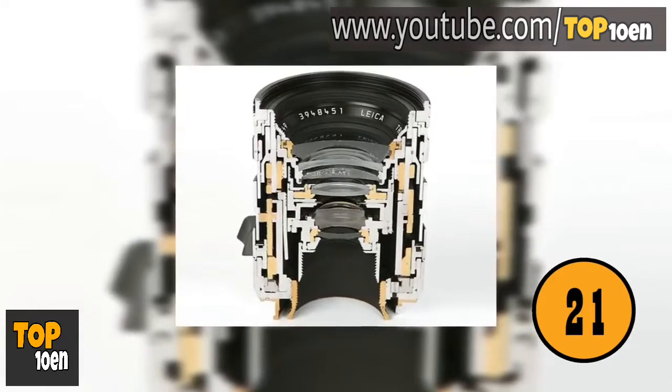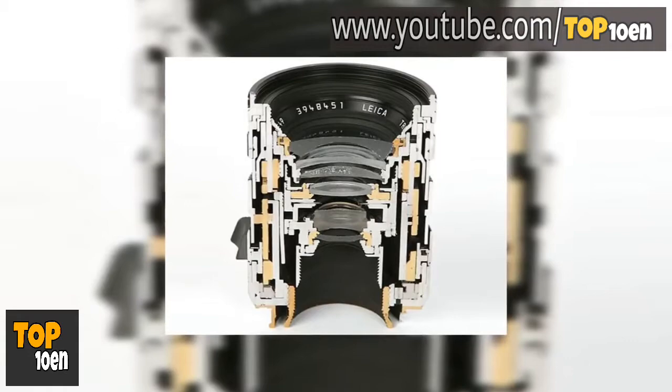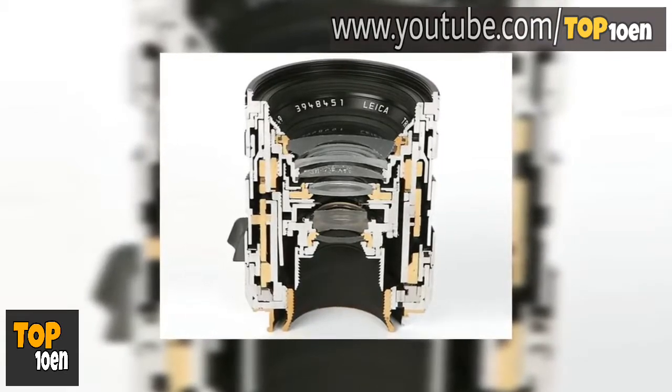The Inside of a Camera Lens. This is a photo of the inner workings of a camera lens. It gives you an idea of how a camera lens actually works.